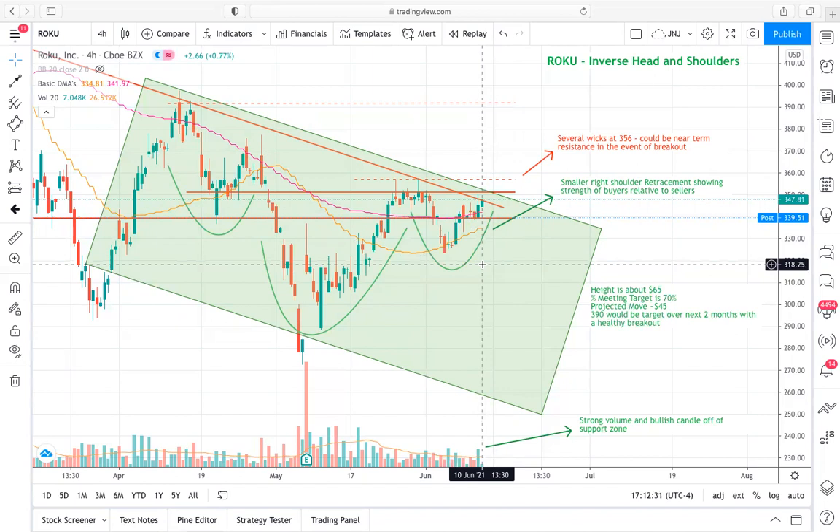In terms of longer-term price goals, we have this inverse head and shoulders with a height of about $60-65. The percentage meeting price target for inverse head and shoulders is about 70%, so that puts my long-term projected move right around $45. That's obviously a large move — lofty expectations — but Roku can really move large prices over any given period of time. In a day it could move $20-25, so $45 I think is definitely realistic.